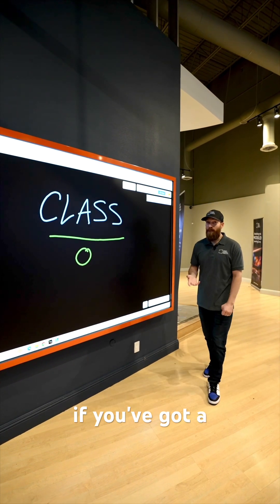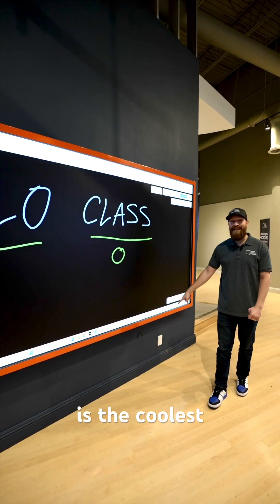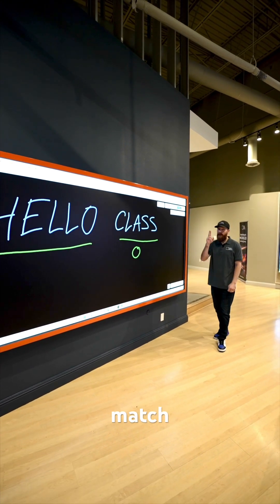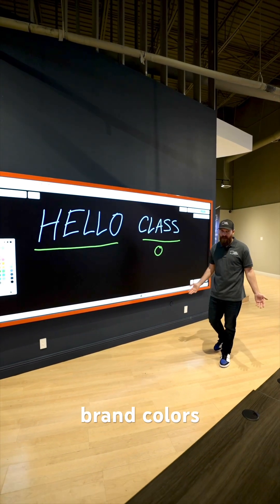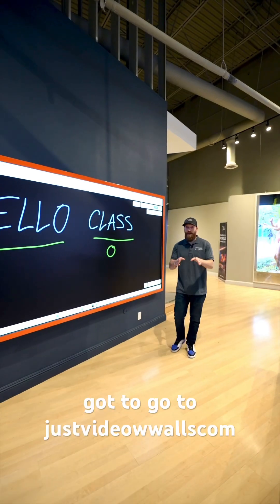This trim comes in a custom color. If you've got a university that has a mascot with a particular color, this is the coolest solution for you today in the market — because we can make this trim match your exact mascot color, your school colors, or your brand colors for your boardroom.